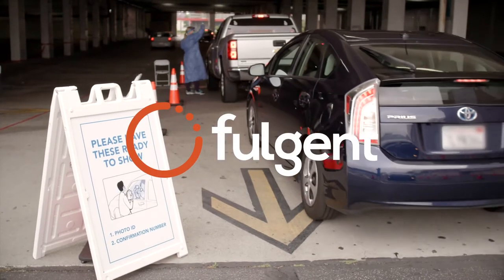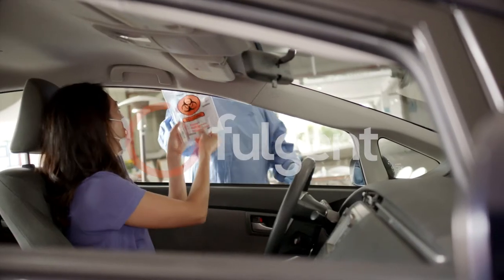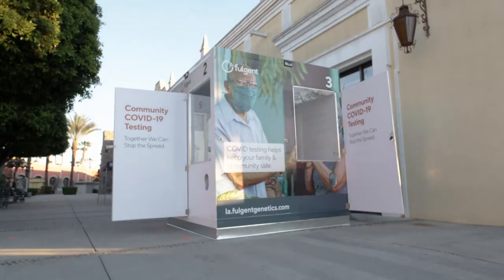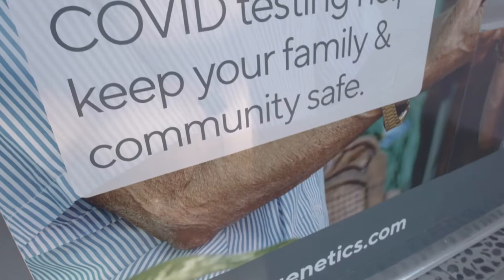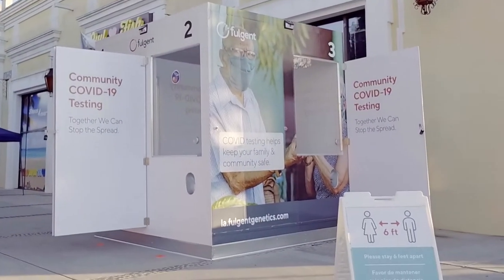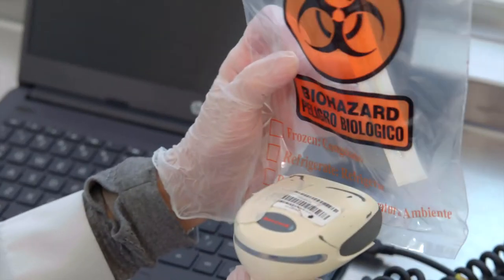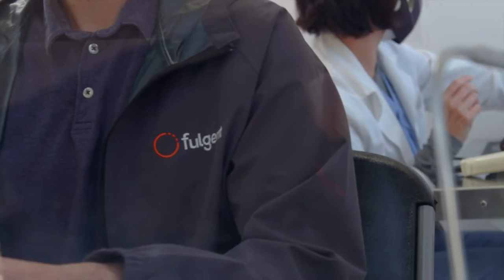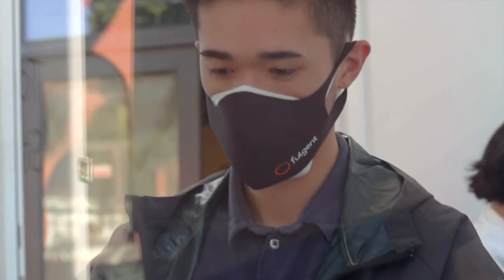From the beginning, Fulgent has been a trusted partner in managing the COVID crisis. And now, with Fulgent's pop-up screening kiosks, testing can be set up wherever it's needed most. Our kiosks offer the gold standard RT-PCR molecular test, and the contact-free process is a safe and convenient way to get tested.